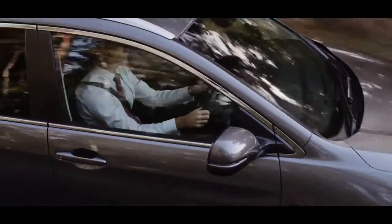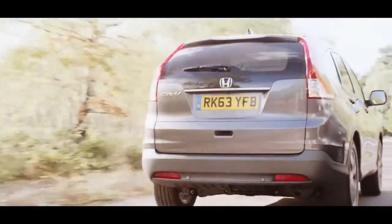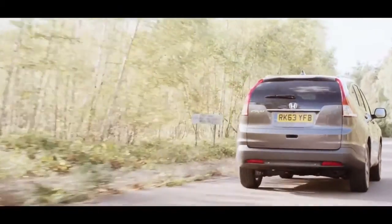Our Earthdreams technology and i-DTEC engine offers dynamic performance for whenever you need it, and all of this built in Britain.